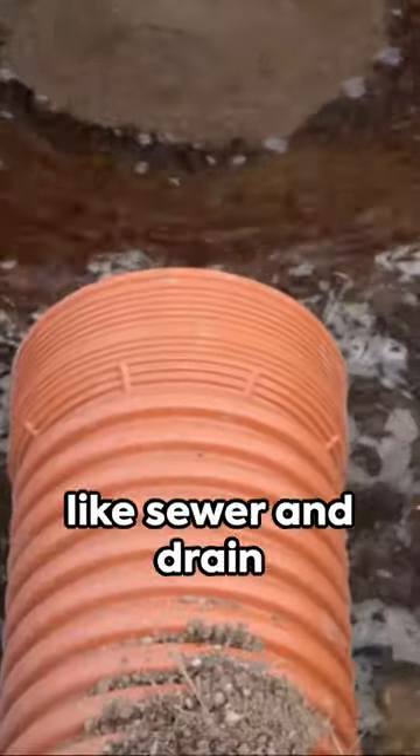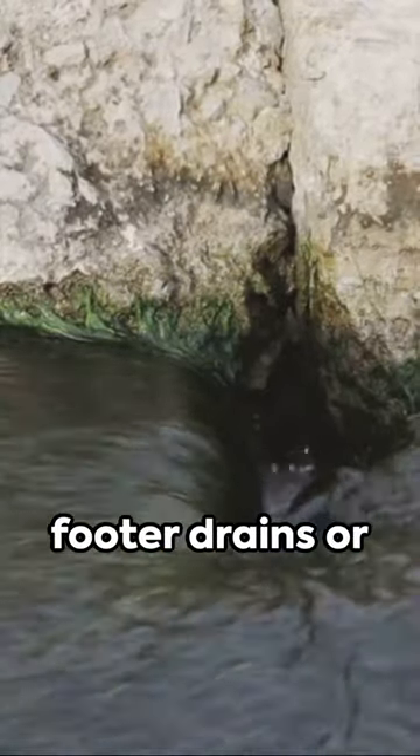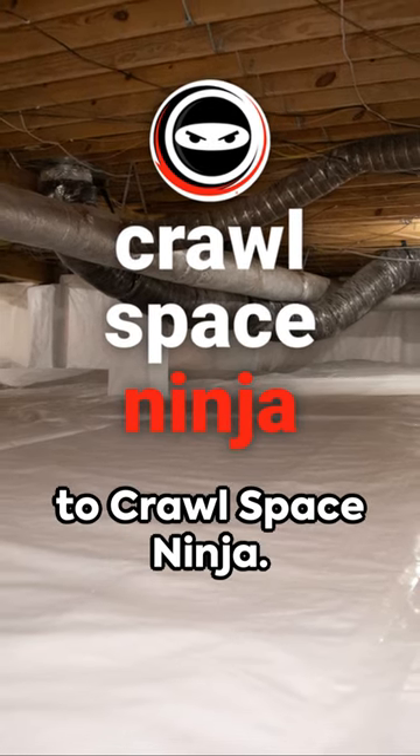Use solid pipes like sewer and drain pipes, or corrugated ones. But remember, don't direct the water into footer drains or French drains — it's a job for professionals. Need help? Reach out to Crawl Space Ninja.